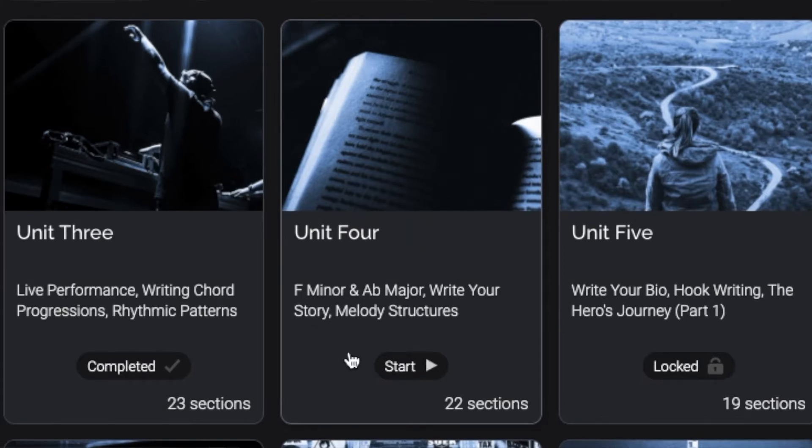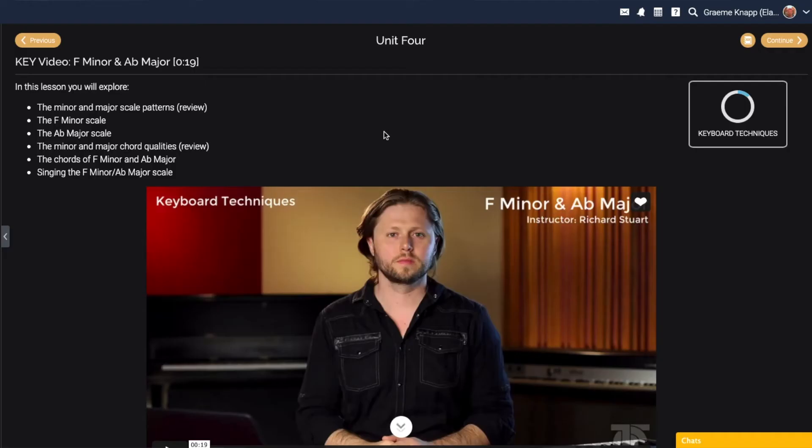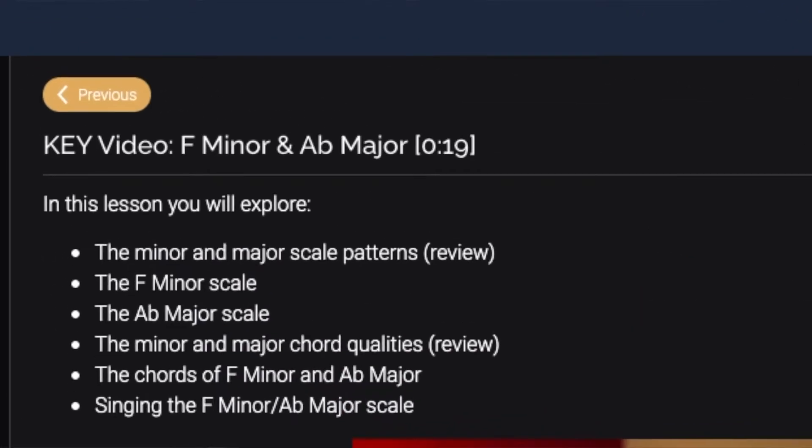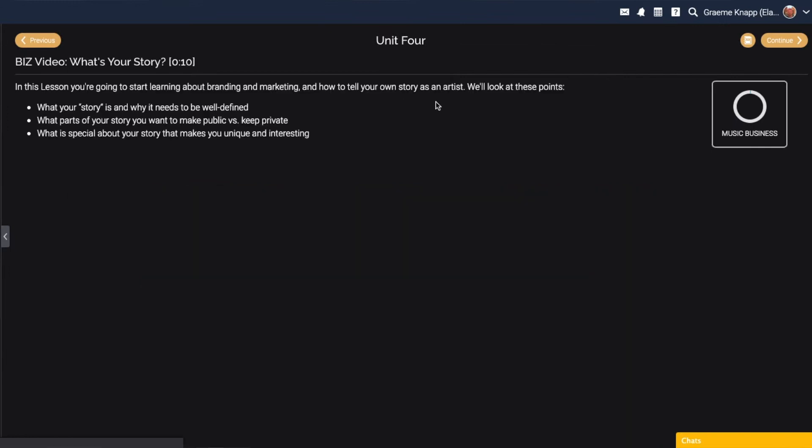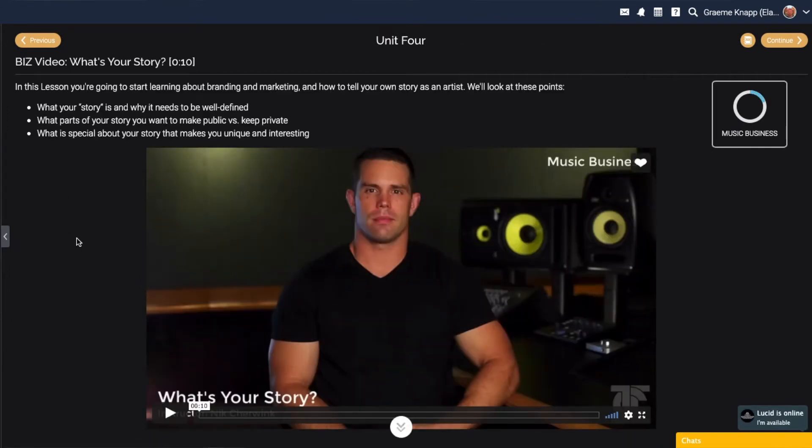Starting off with keyboard techniques in F minor and A flat major. In this lesson we'll explore minor and major scale patterns, the F minor scale, the A flat major scale, minor and major chord qualities, the chords of F minor and A flat major, and singing the F minor and A flat major scale.